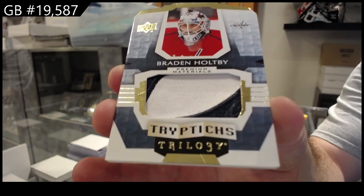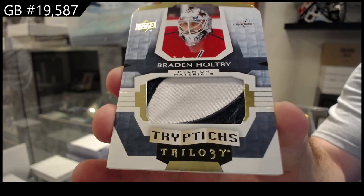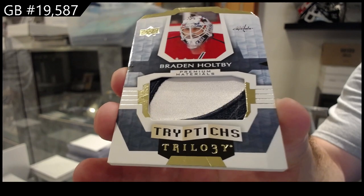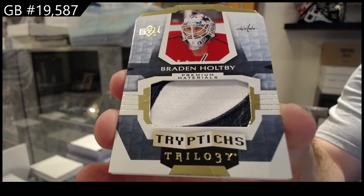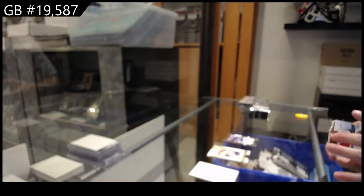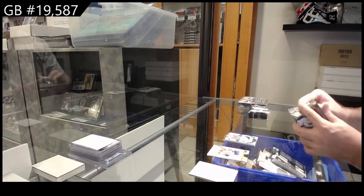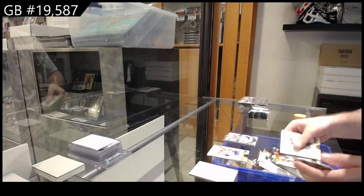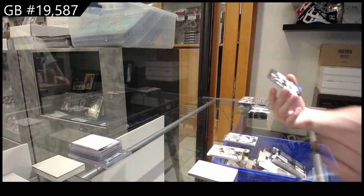Shoutout to infinity — there's only eight cards in infinity and 16 spots, so on a technicality it's 50-50. Holtby again, but we had two of the same team, which knocks it down to six different teams out of 16. $9.99.